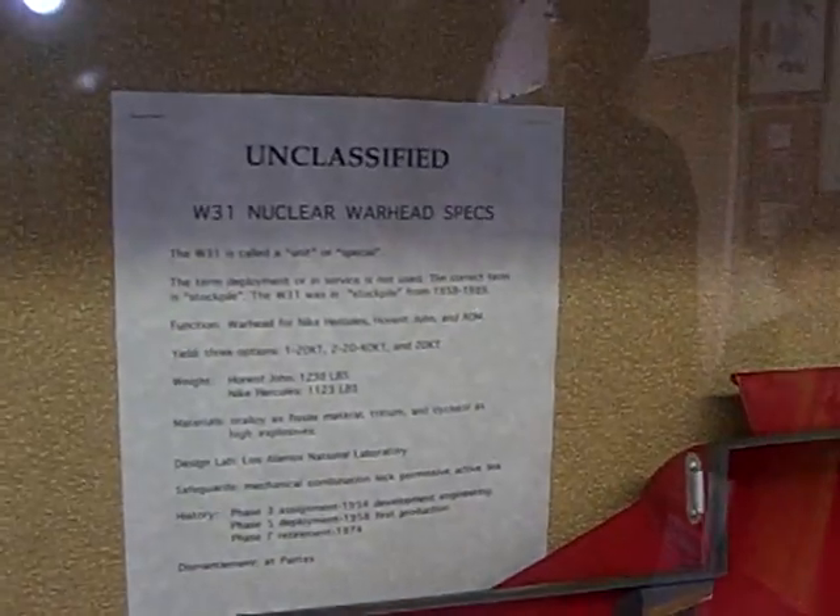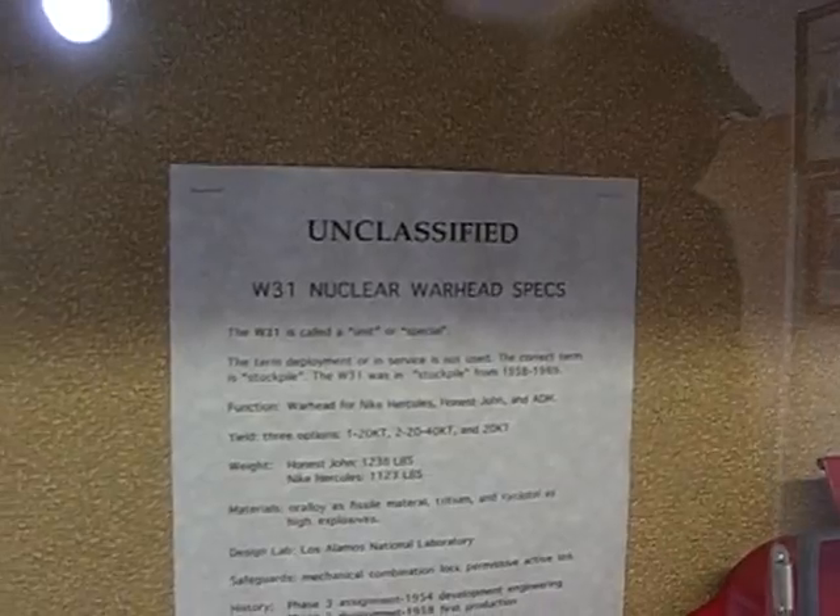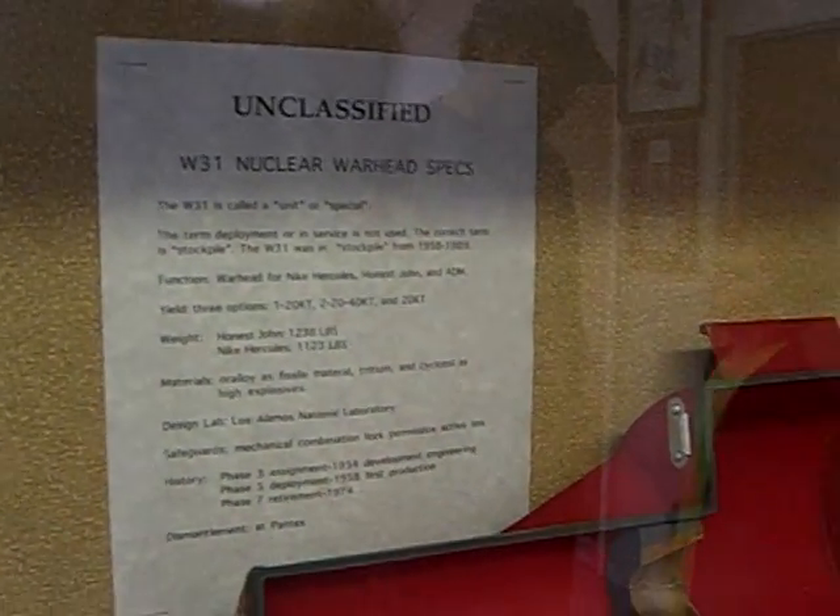This is a W-54 finish. The warheads here were 2 kilotons, 20 kilotons, or 40 kilotons.